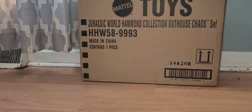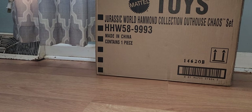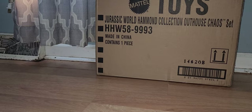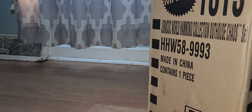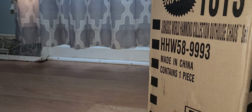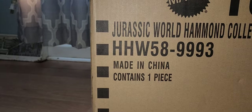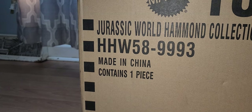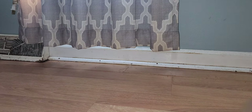Hey everybody, PlushBoyQ here, back with another Jurassic World Dominion review, and I was right - my next review would be a Hammond Collection item. This just came from FedEx when it was supposed to be delivered tomorrow. They even said tomorrow. It came just now, we didn't get any text saying it was out for delivery or nothing, but am I complaining? Nah, I'm just telling you what's going on. I even have the original casing and everything that came with it - this has literally just arrived.